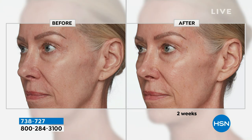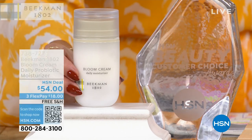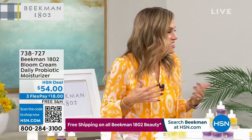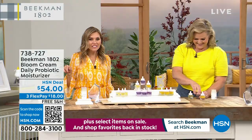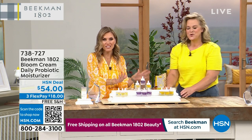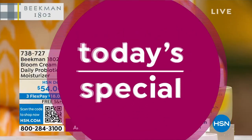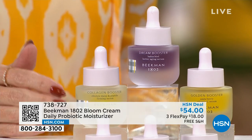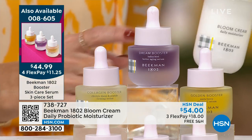Look at the jawline, the cheekbone line, the eyebrow line - the brightness, the glow. You always want that beautiful glow of your skin. That's actually not the price if you're buying the Today's Special. You buy the most incredible all-star squad of skincare essentials and you get to unlock the number one best-selling moisturizer. Three full-size bottles of everything you need to brighten your skin, improve elasticity, and give you plumpness, plus the Bloom Cream bonus buy.